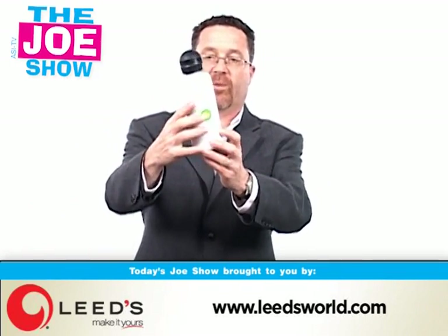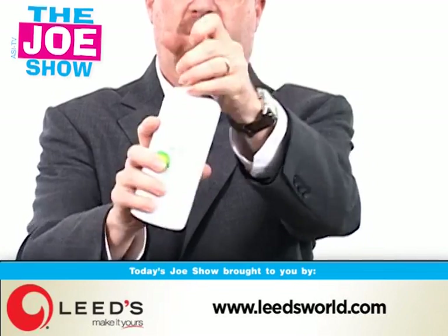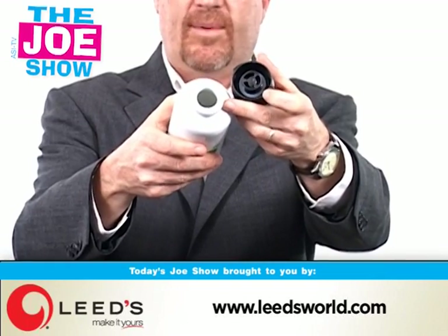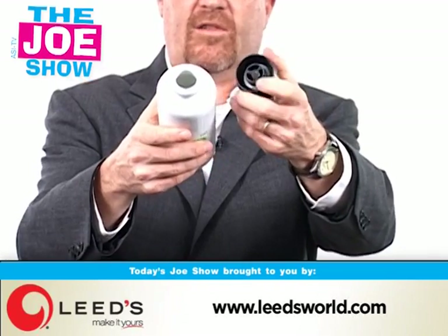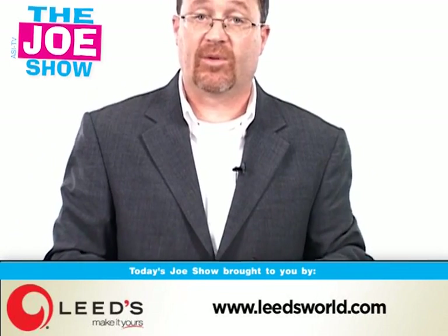Now we have two products from today's Joe Show sponsor, Leeds. This first one is a water bottle with a little pop-up spout. I'm going to untwist it and you'll see it's got a rubber grommet in the top. This is actually made out of ceramic — so it's not plastic, you don't have to worry about plastic leaching into the liquid inside, and it's not metal either. So it's a different type of water bottle if your clients are looking to change to something new and different.